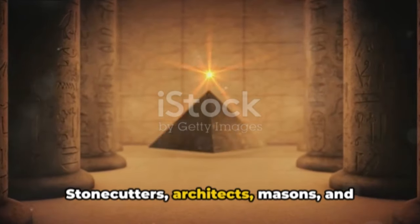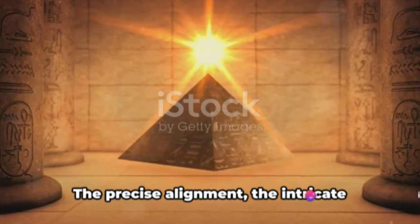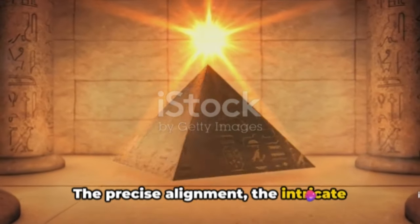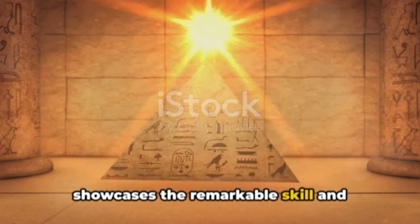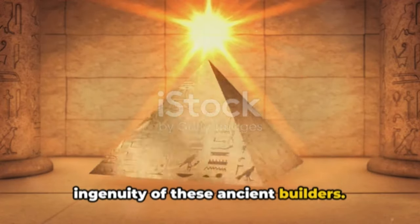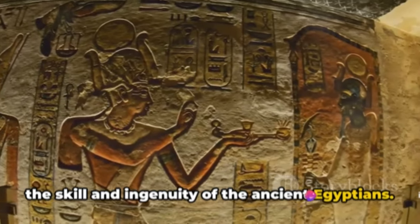Stonecutters, architects, masons, and laborers all worked in harmony to build these timeless monuments. The precise alignment, the intricate internal structures — every detail showcases the remarkable skill and ingenuity of these ancient builders. Indeed, the pyramids are a testament to the skill and ingenuity of the ancient Egyptians.